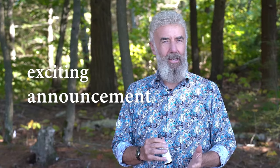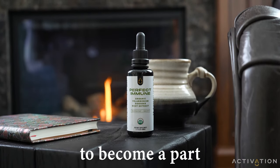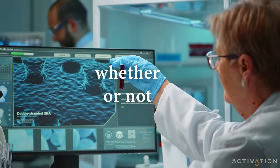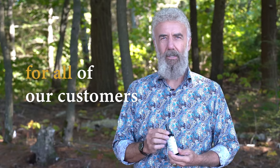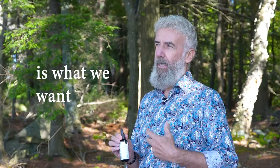I'm Ian Clark with Activation Products, here today with an exciting announcement of a new product called Perfect Immune. This product has taken many years to become part of our new product line. We don't just take products in easily — it takes a large amount of due diligence to find out whether or not it delivers results. We cannot have anything except exceptional products for our customers, because we sell direct-to-consumer, and what we want for us is what we want for you.